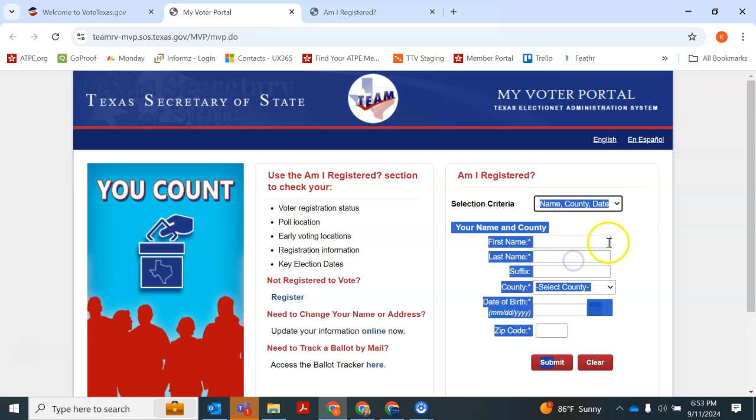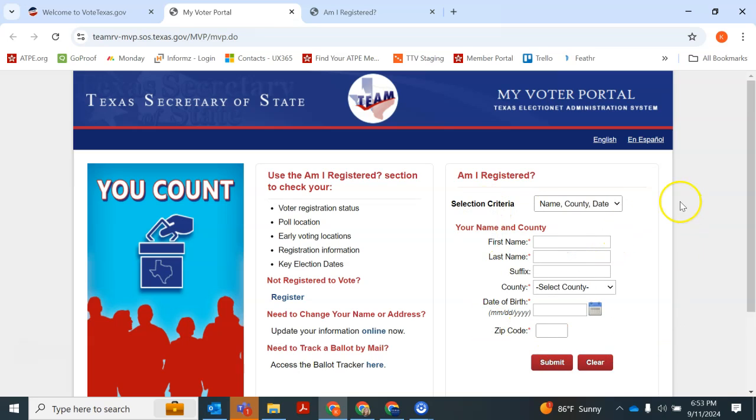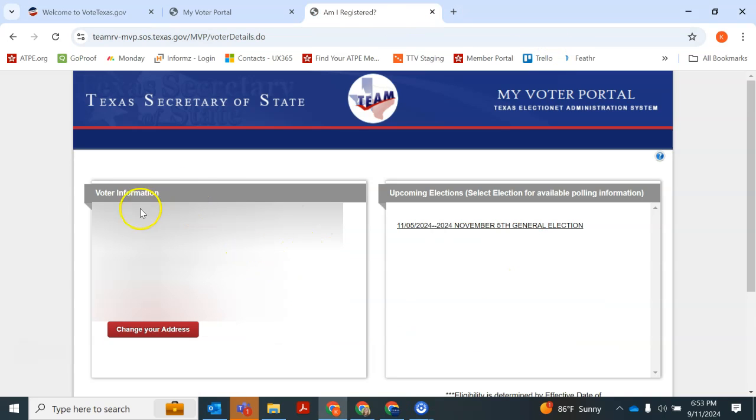Once you select that, you will fill out this simple form and click Submit. Then you will go to an informational page that has your voter information, the date from which your voter registration is effective, your precinct number, and your voter ID.